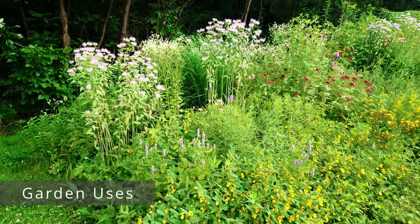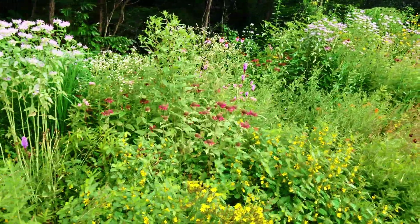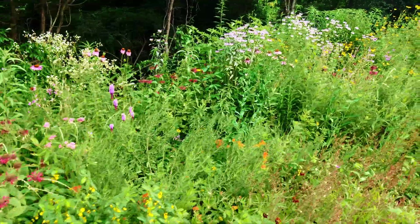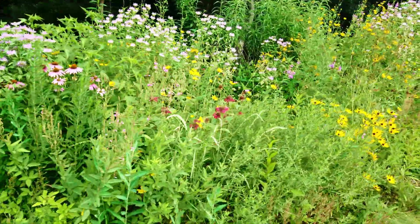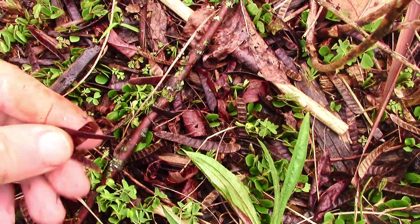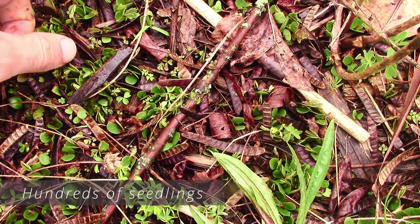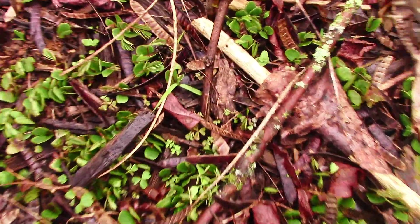For gardening uses, the partridge pea is an excellent choice for a meadow, a micro prairie, wildflower garden, or a border garden. If you're making your own food plots for wildlife, you should absolutely include the partridge pea for the wildlife it will attract. But as cool as this plant is, it is not a good choice for a formal mulched flower bed, as the self-seeding of this plant can be quite prolific.